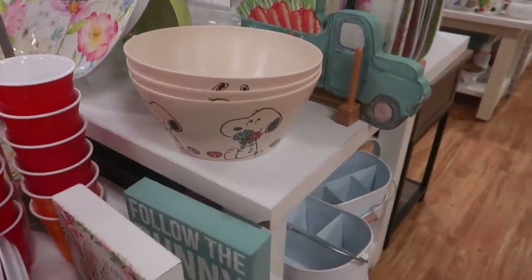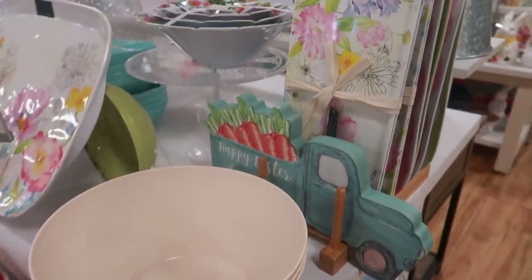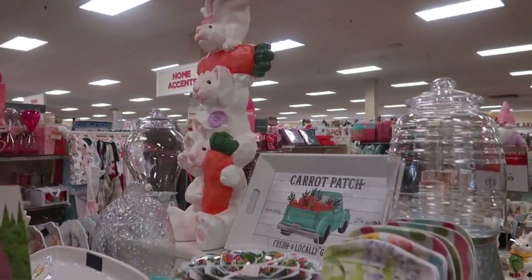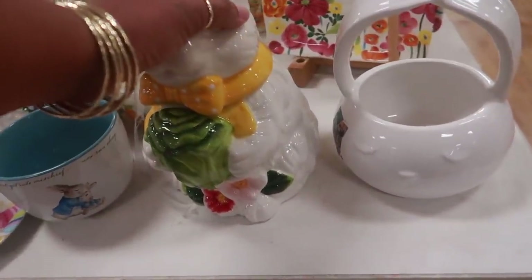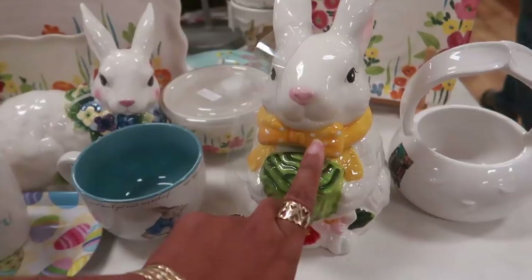There's even a Snoopy bowl for $5.99. Look at the little topiary with the bunnies. Back here you got these bunnies — I want to say that's a cookie jar. It is — his neck comes off. And that's $15.